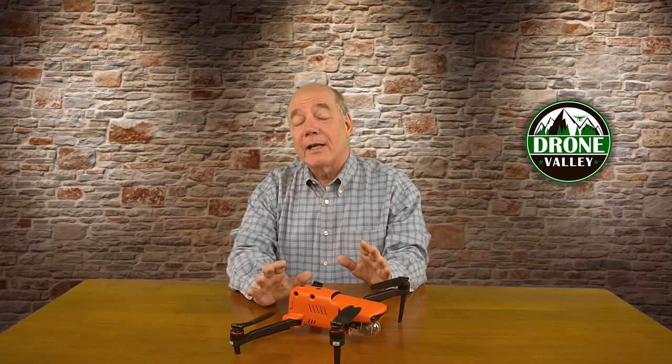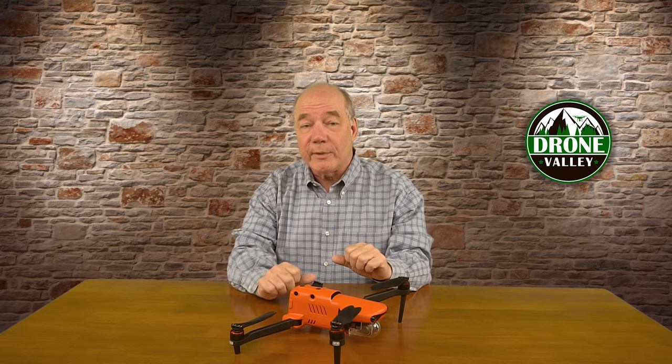Hey there drone fans, Rick here again from Drone Valley. In today's clip, I'd like to answer some of the questions you've been asking about the brand new Evo 2.